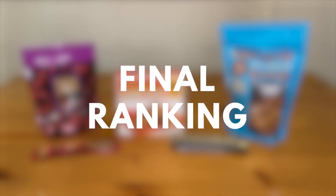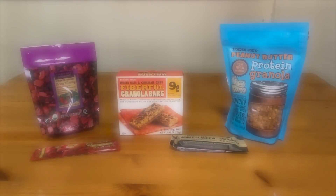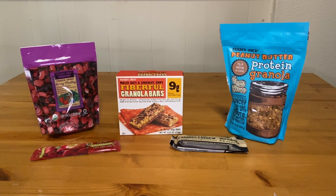Each choice is a great option to take with you for a quick boost of energy, and we suggest trying them all for yourself. To help you get started, we've ranked them based on calories, protein, and how satisfying they are.